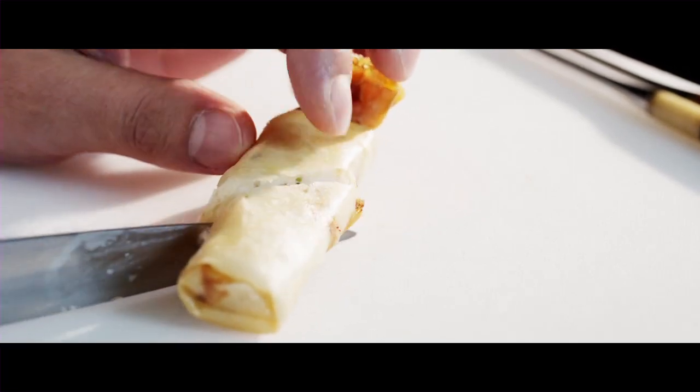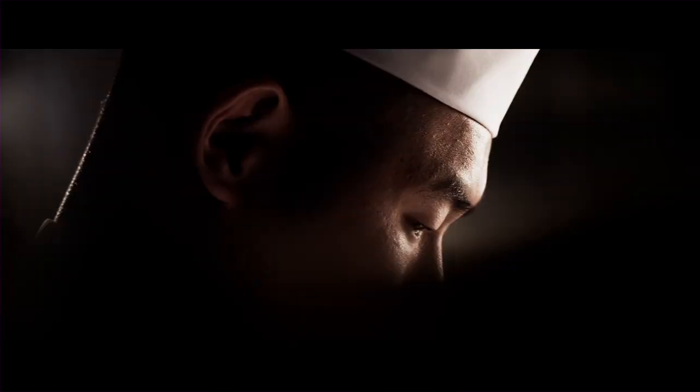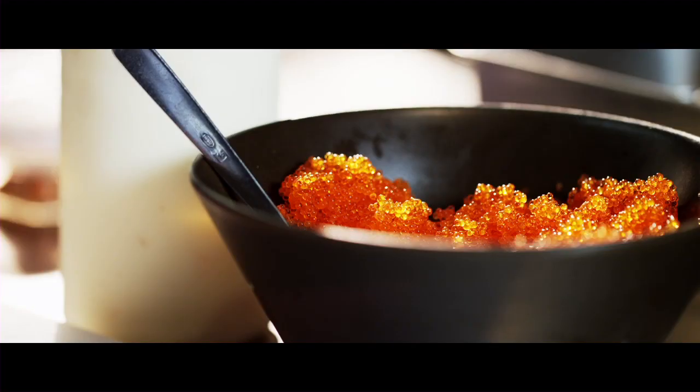So you have the juicy prawn texture inside and crispy pastry outside. The fourth course is our Sono Speciality Sushi Rolls. It has a prawn tempura sushi roll, which we deep fry the prawn in our kitchen first, delivered to our sushi bar and wrapped with avocado, fish roe, mayonnaise, all together in seaweed.